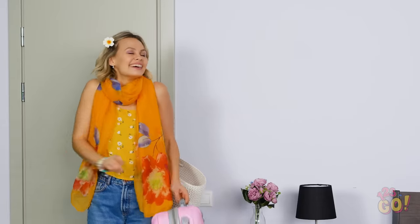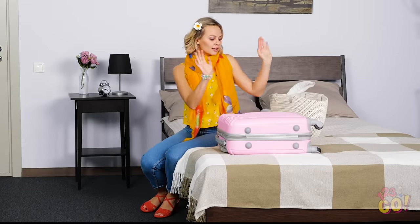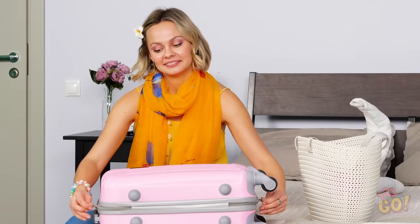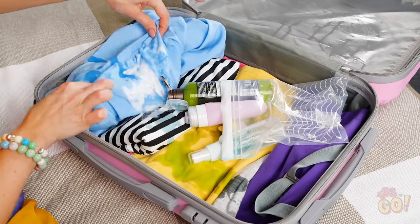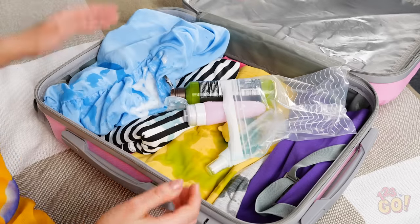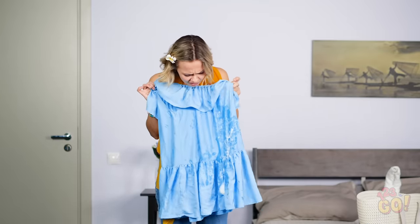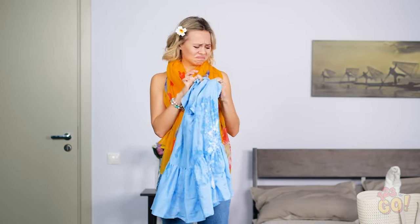Oh man, getting to this awesome hotel room was totally worth that long flight. There's no better time to unpack my suitcase, I guess. What?! You've got to be kidding! All my lotion and shampoo spilled all over my brand new blouses! Is there any way I can salvage this adorable romper? I bought it special for this vacation! Now what am I supposed to wear all week?